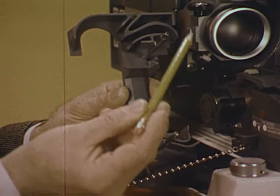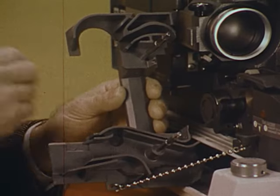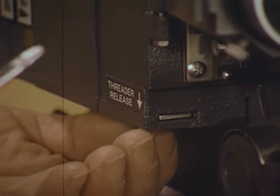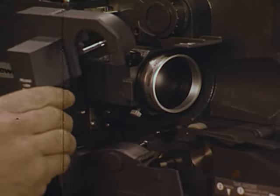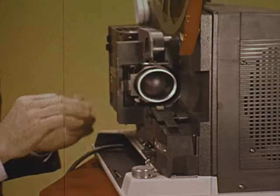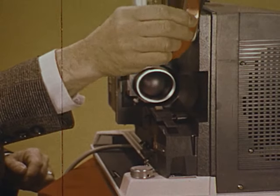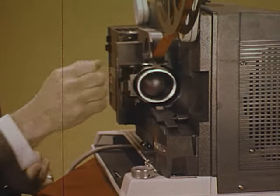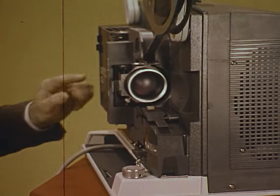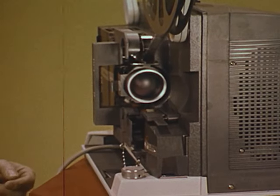The safe threader has no moving parts, never requires adjustment — its operation is foolproof. Just release the lock and push it in. Touch for power and start. The safe threader guides the leader through the projector.